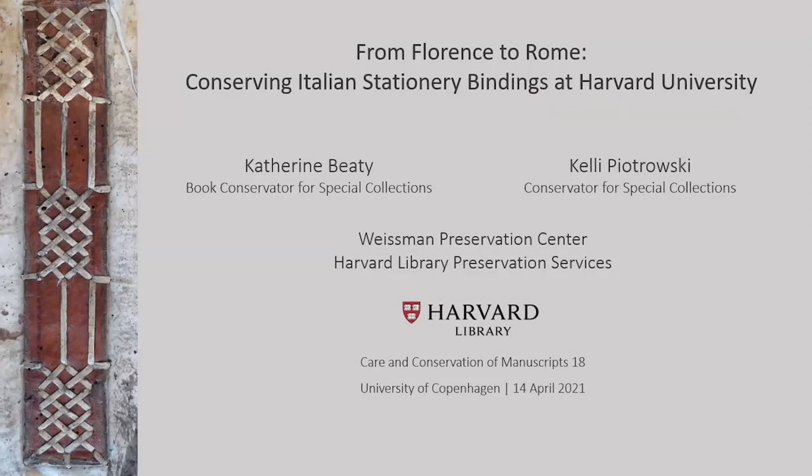Today Katherine and I are going to share a multi-year project to conserve two collections of Italian stationary bindings held at Harvard Business School's Baker Library. This project was undertaken by a team of conservators, technicians, and graduate-level interns from the Weizmann Preservation Center.